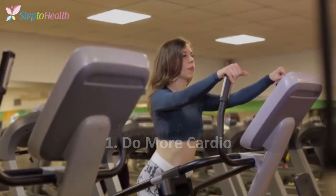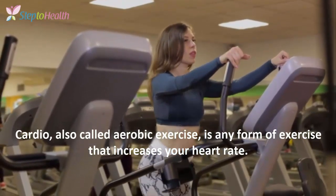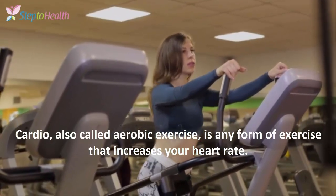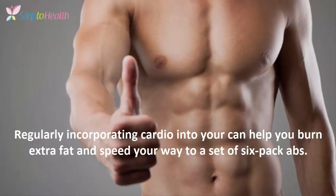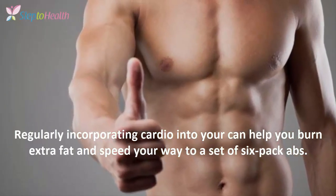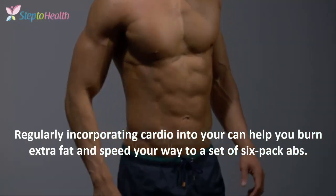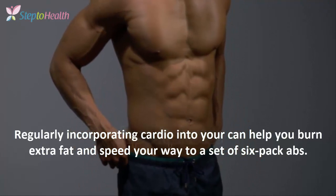1. Do more cardio. Cardio, also called aerobic exercise, is any form of exercise that increases your heart rate. Regularly incorporating cardio into your routine can help you burn extra fat and speed your way to a set of six-pack abs.